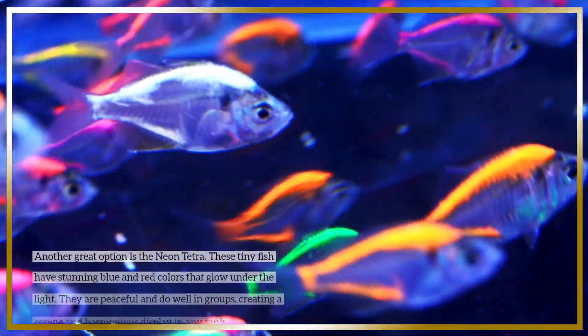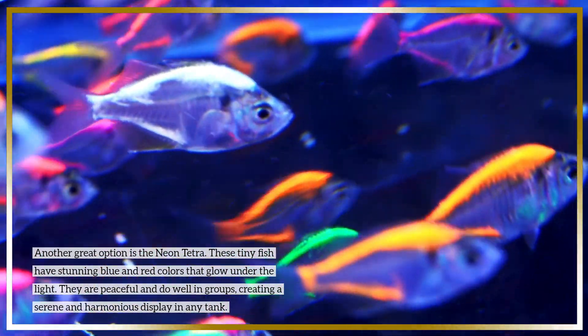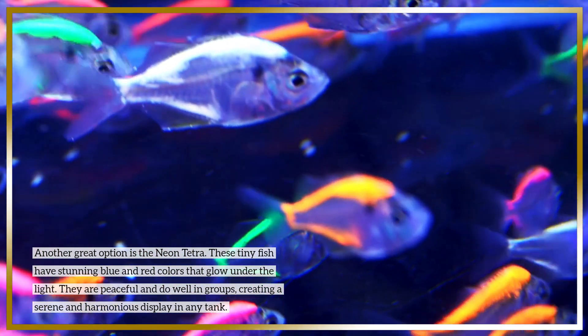Another great option is the neon tetra. These tiny fish have stunning blue and red colors that glow under the light. They are peaceful and do well in groups, creating a serene and harmonious display in any tank.